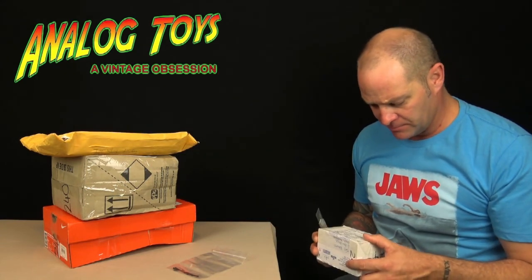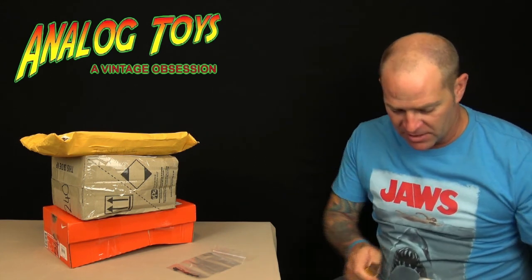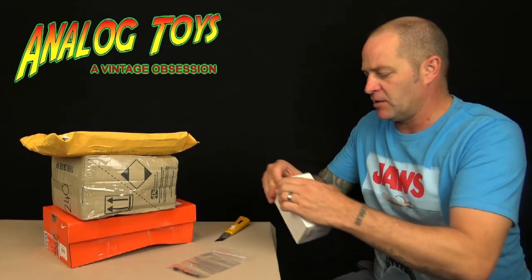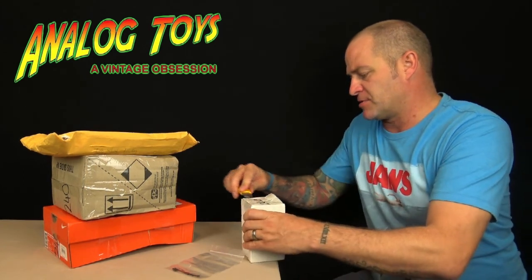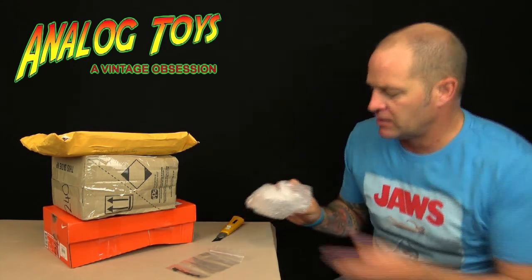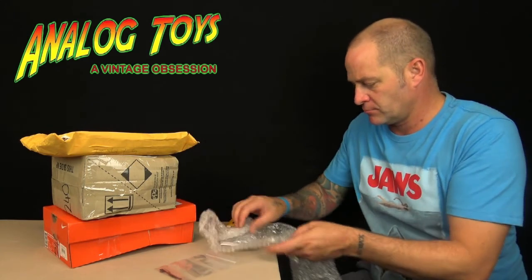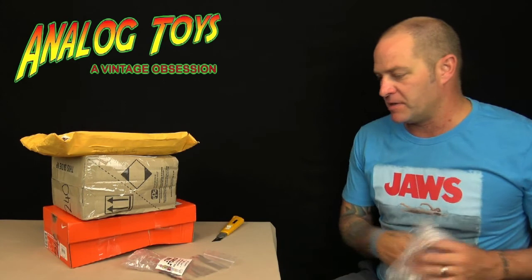The next one, again from the UK, says 'plastic discs.' I'm pretty sure these are just going to be Star Wars action figure stands — I'm buying up some additional figures lately and it's always good to display them on figure stands. Yep, as I thought, a bag of Star Wars figure stands — exactly what I was after.